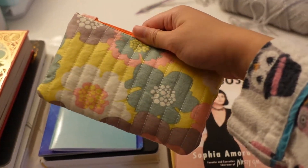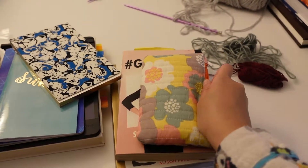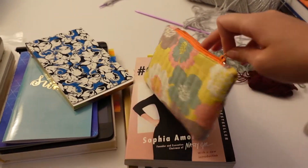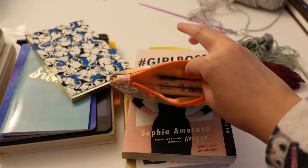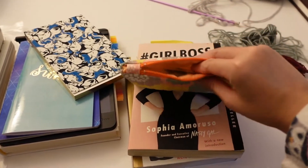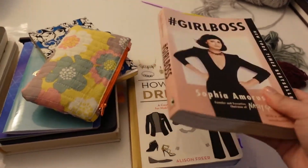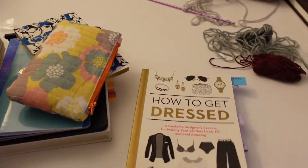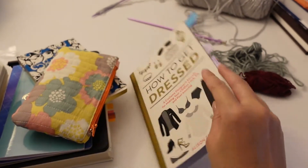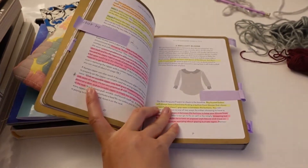So in this little pouch here I do just have like highlighters and post-it notes that I can use to make notes. I haven't made any notes in the Harry Potter book yet, but I've made some notes in How to Get Dressed so I can refer back to things in that book.